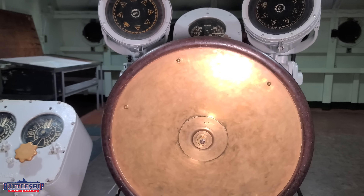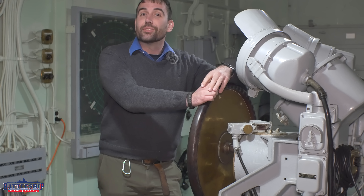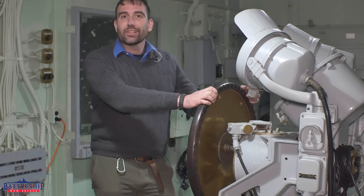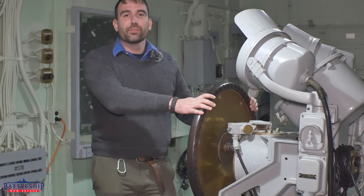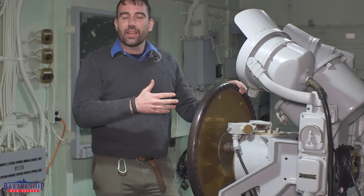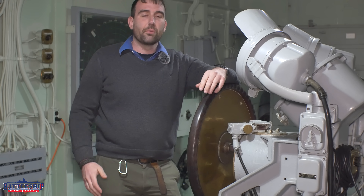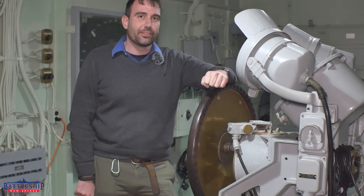So you can really see where you're going from up here. This ship and many others have a Secondary Con here. This space is the domain of the Executive Officer in General Quarters. The Captain's up on the bridge, and the XO's down here, separated by about 400 feet and several decks. So one hit is unlikely to knock out the ship's whole chain of command.